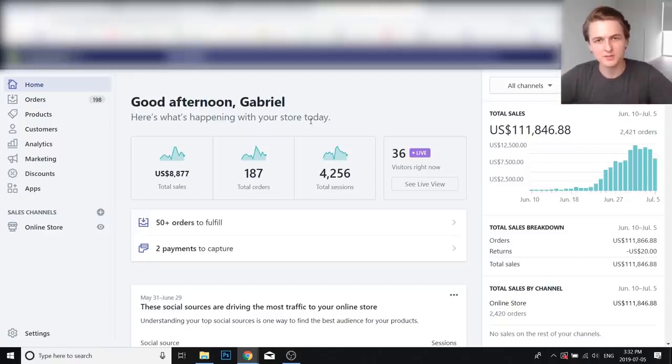Hey everyone, Gabriel here. In this video I'm doing a case study on a new store that I launched just last month. In 25 days I've been able to scale it to over $100,000 in sales, all with Facebook Ads. I'm going to give you an in-depth overview of everything I've done — the product, the store, the ads, really everything you want to know.